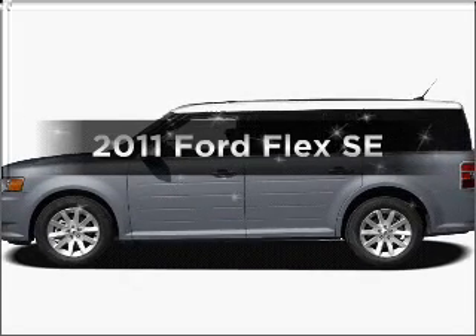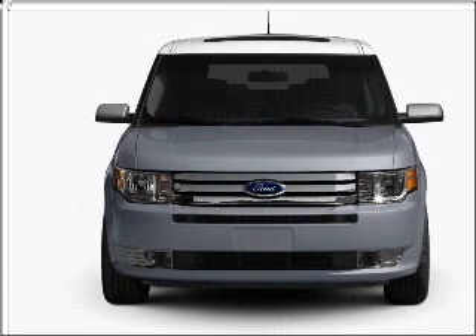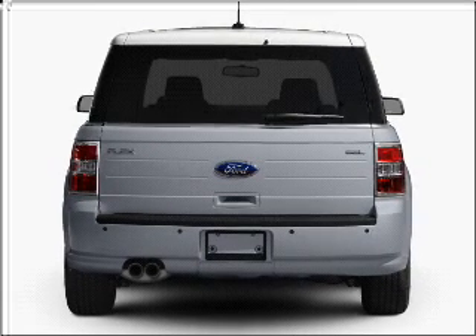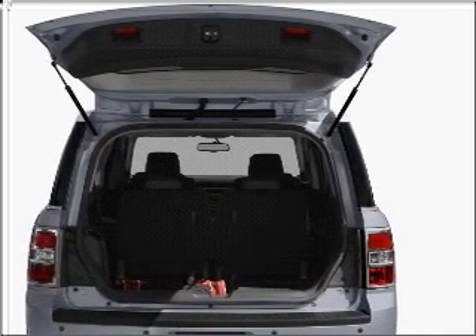Imagine yourself in this 2011 Ford Flex — everything you need under one roof with this great vehicle. With a solid six-cylinder engine that responds smoothly to its six-speed automatic transmission, premium wheels lend a distinctive appearance. Anti-lock brakes help you bring your vehicle to a safe stop.